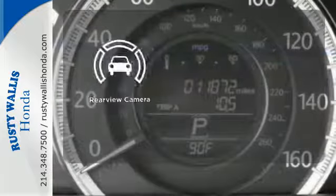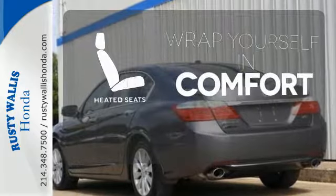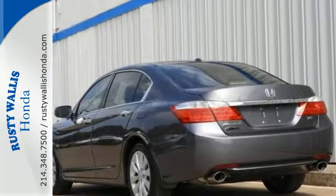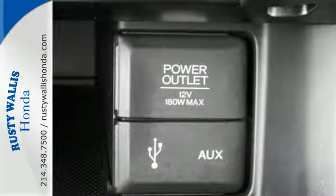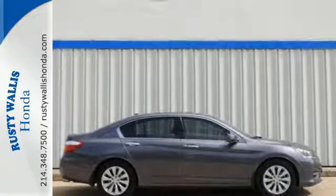See objects previously out of sight with the rear view camera. Ward off the chills with heated seats. For the money, there's no car that brings as much performance, style, and safety together in one package as the Honda Accord.